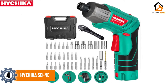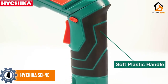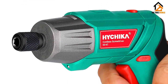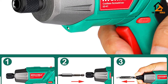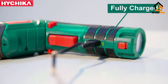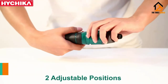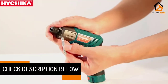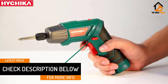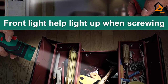Moving on at number 4, we have the HiChica SD4C. The HiChica SD4C scores some points for having a convertible handle that easily twists from pistol grip to a straight grip, locking in place in both configurations. For home use, the torque offered by this tool is reasonable. This is an electric screwdriver marketed to DIYers, so it's not as well made as those designed with tradespeople in mind. While the SD4C's pebbled rubber grip is nice, the tool itself feels hollow and of questionable build quality.